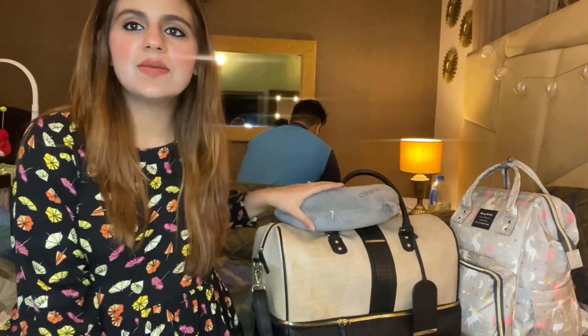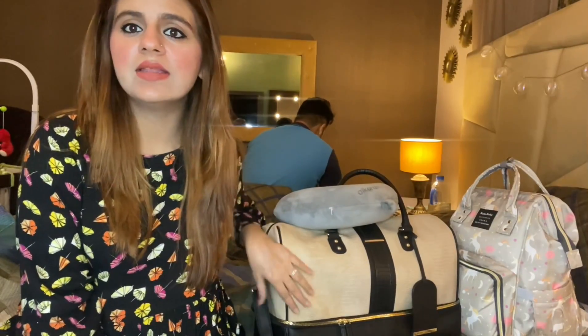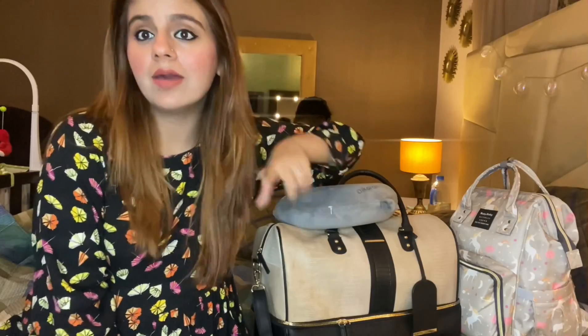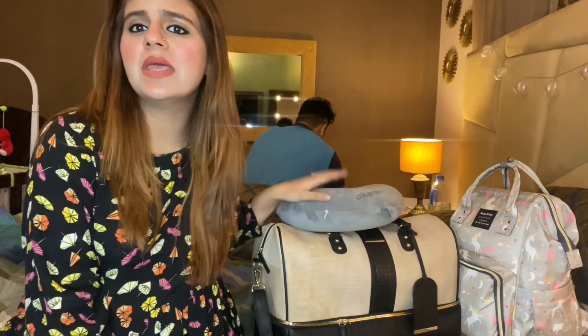So these are two bags. Before you ask where they are from — this one is from Primark, this one is from the UK. This one is from an online store; I didn't remember where I ordered it from. I searched the page and if I find it I will mention it in the description.